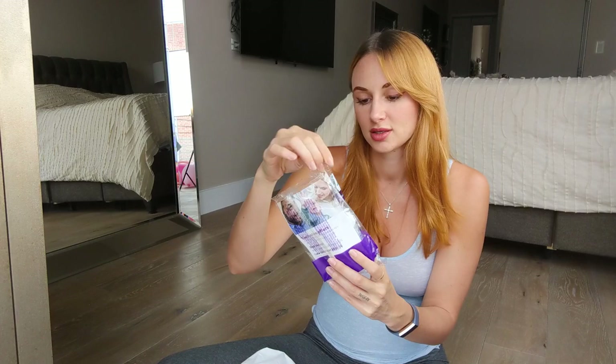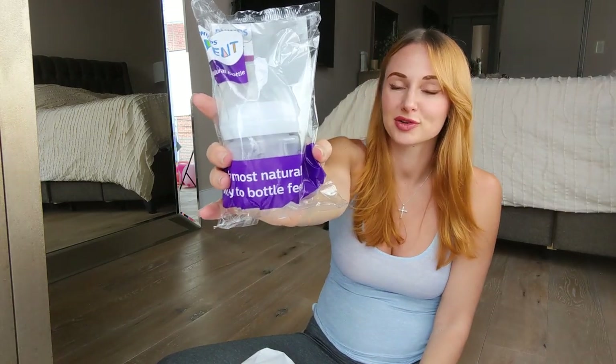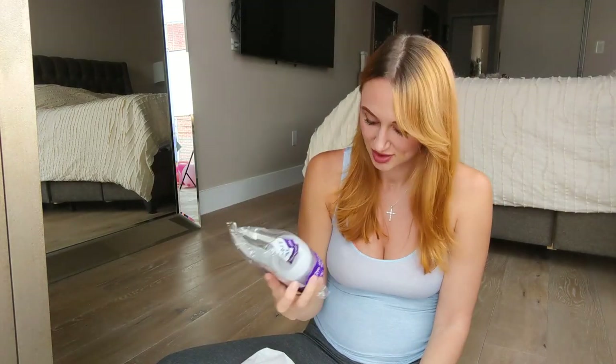They also gave me a little gift — a little Avent bottle. So that's my first little bottle. I haven't bought any of my baby feeding or bathing items yet. The only thing I've bought has been clothing so far, and I've got so much already. The rest is just a bunch of coupons for good stuff.